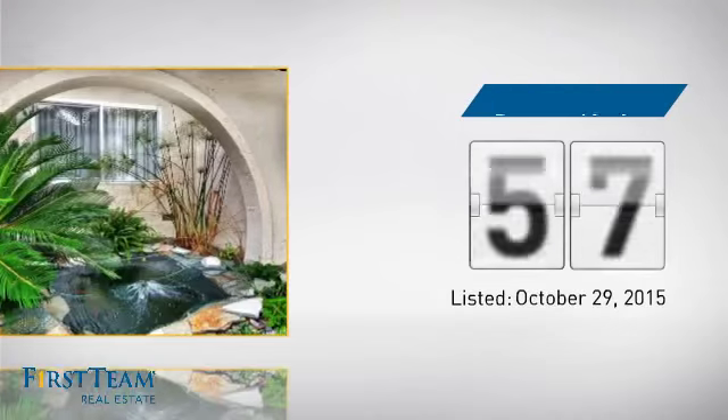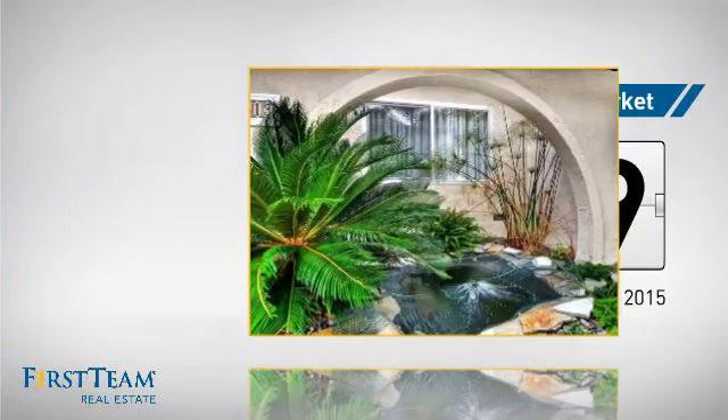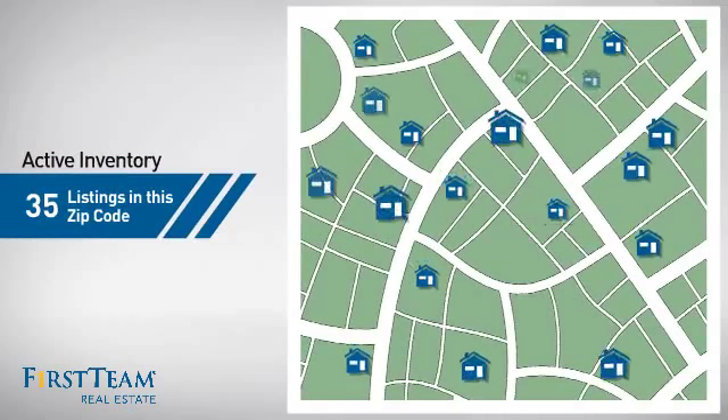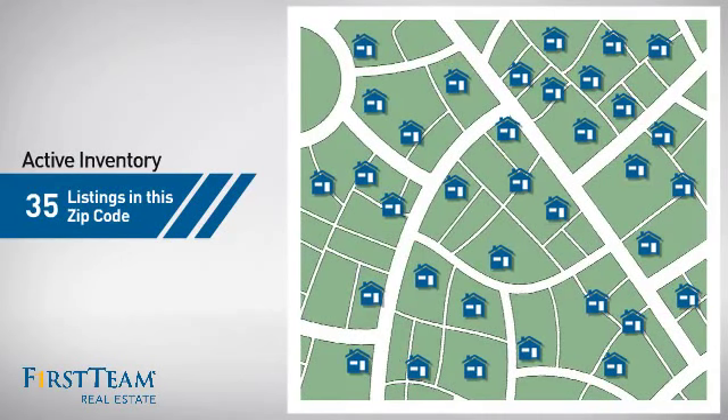It's been on the market since October. Wondering how it stacks up against the competition? There are now 35 homes on the market within this zip code.